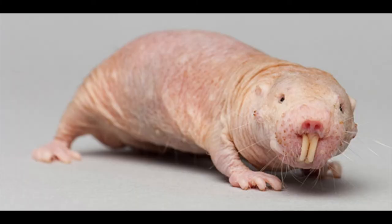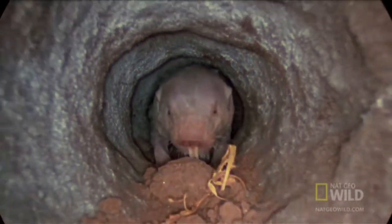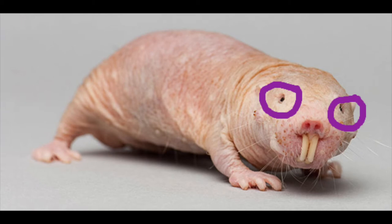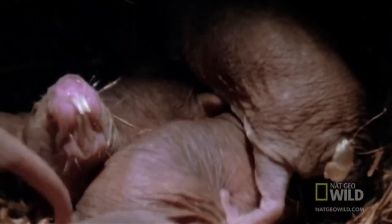Native to eastern Africa, the naked mole rat's unsettling appearance is the perfect example of form follows function. Living underground in an elaborate series of tunnels, their virtually hairless body allows them to easily move through the cramped tunnels, both forwards and backwards. Their large incisors grow on the outside of their mouth, allowing them to chew new tunnels without dirt getting in their mouths. Due to living underground, their eyes are virtually useless, with the mole rat's main senses being smell and touch, being sensitive to vibrations to help detect potential predators or intruders.